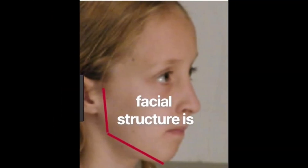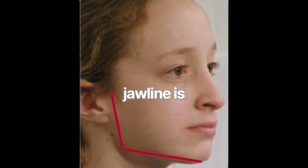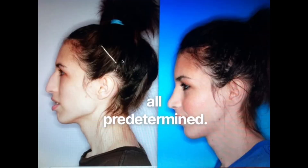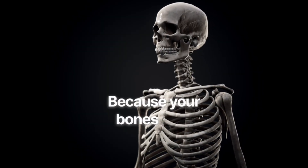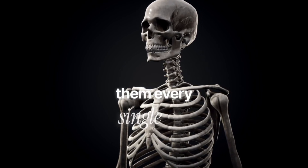Most people think their facial structure is completely genetic — that if your face grows downward, if your jawline is weak, if your midface looks long, that it's all predetermined. But that's only half true, because your bones don't grow randomly. They grow according to the forces placed on them every single day.